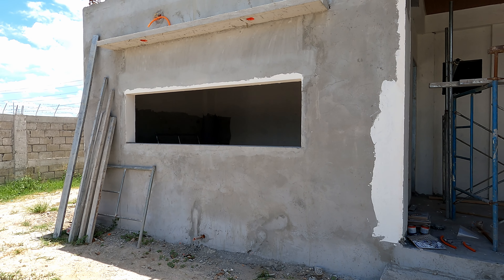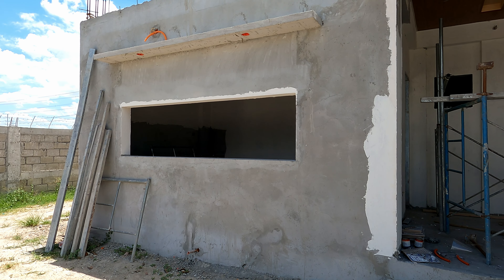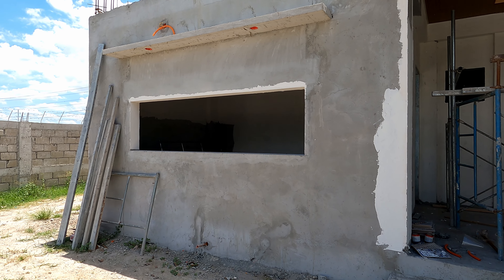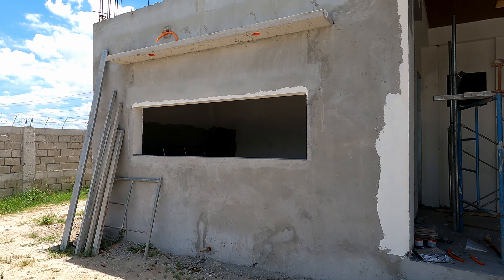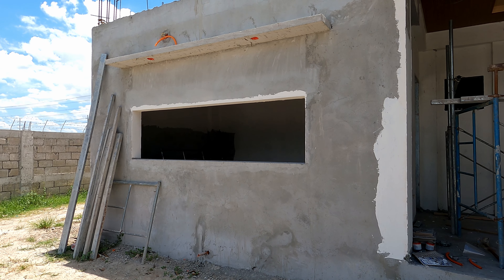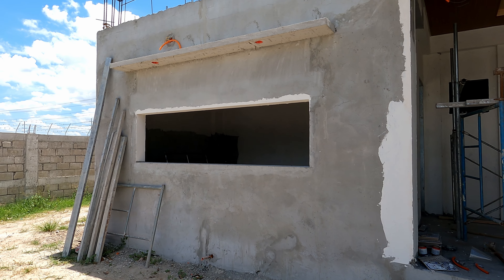One minor thing we talked about this morning with the builder: at the bottom of this window we effectively want a ledge on the outside so we could put some bar stools here and kind of have a bar. So they're going to put a concrete ledge initially and then we'll put a wood finish on top of that — and yes, I know that means termites. Oh, we're living dangerously.